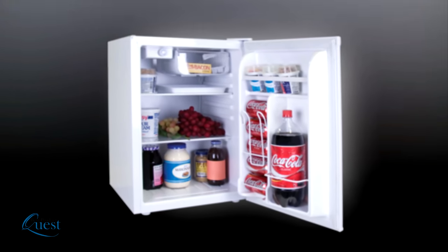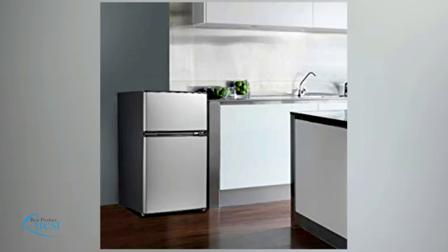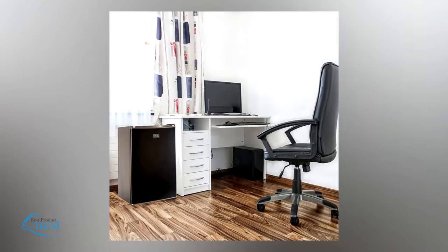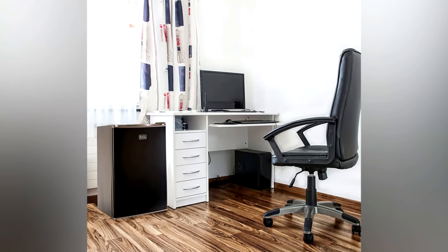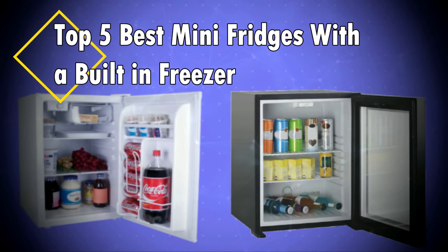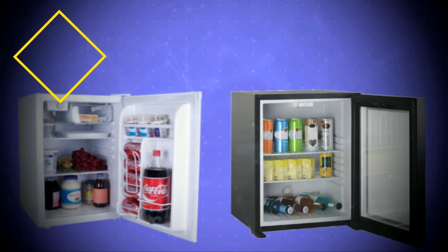Mini fridges are great for college dorm rooms, your den, or your home kitchen — they can be put almost anywhere to keep food and beverages cool. They're also just what you need to maximize space in small living quarters. Here's a look at the top 5 best mini fridges with a built-in freezer.